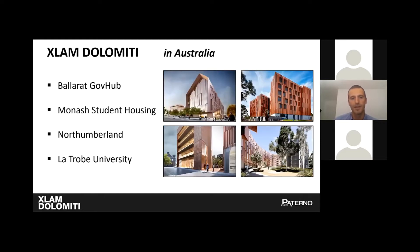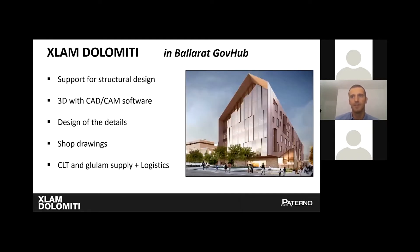Since the end of 2017 we have entered the Australian market, and in our brief experience here we've been involved in four very exciting projects. In 2019 we joined the Mid-Rise Advisory Partnership. In Ballarat GovHub, as in other projects, we dealt with supporting structural design, making a 3D model with CAD-CAM software, suggesting construction details, providing shop drawings, supplying CLT and glulam, and following logistics aspects.